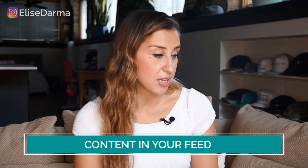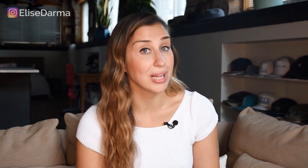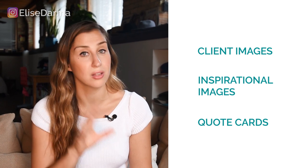So after the username, the name field, the profile picture, and the bio, the next thing I look at is the actual feed. For Oriana's feed in the before version, she was posting a lot of interior design images — some were client work and some were aspirational. Those were doing relatively well, but what was missing were client testimonials and quote cards that really told her follower her design style. So we built that into her feed, and now she has a good mix of client images, inspirational images, and quote cards that are either inspiring or client reviews.